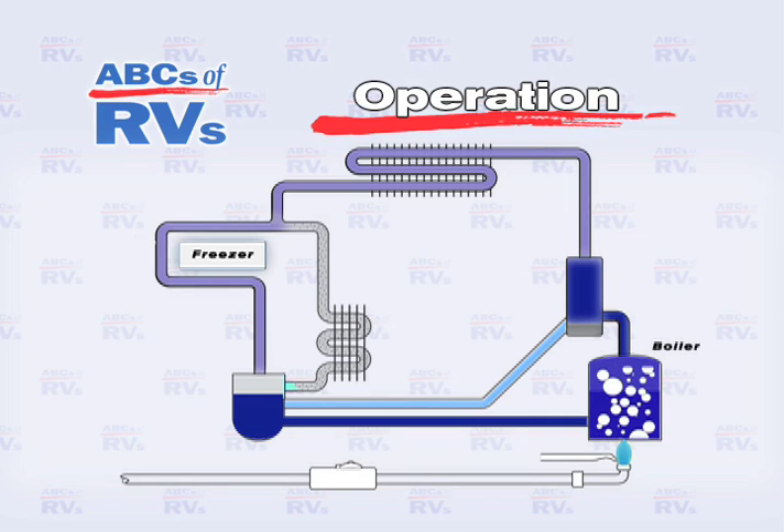As a result of the evaporation process, the liquid ammonia again becomes a gas and travels to a secondary evaporator in the refrigerator unit where it absorbs more heat. Then the gas enters a return pipe on its way back to rejoin the water and starts the process again.